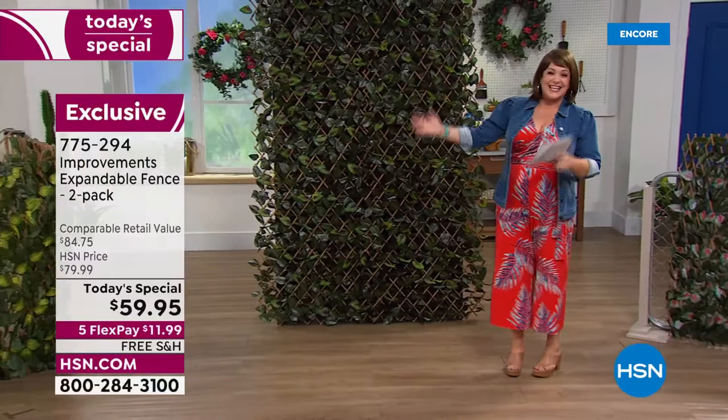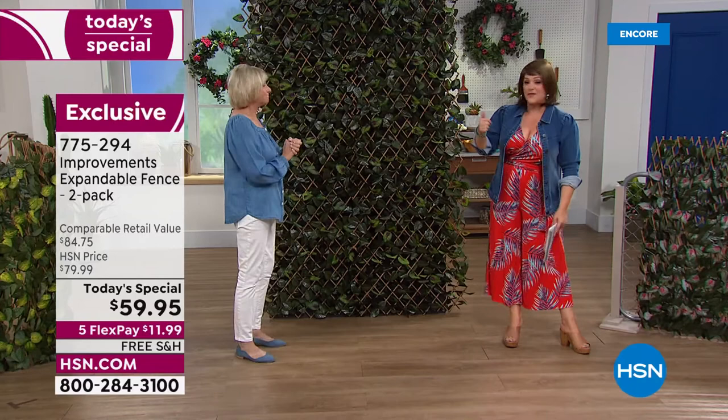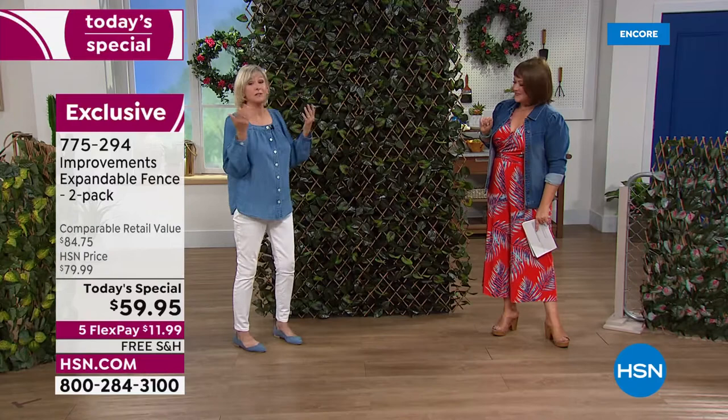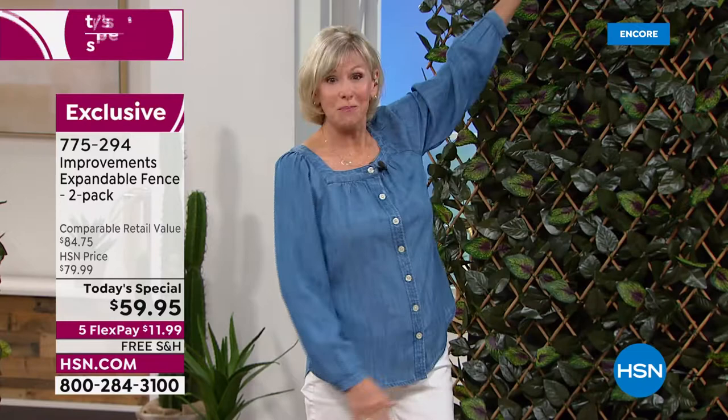Deb Buyers is here live in the studio. You don't have to have ever planted a tree in your life. You can use this vertically, horizontally — we even had somebody write in that they used it as a headboard. It's amazing right out of the box because you can use it any way you like, and it's never permanent. You can expand it to a full ten feet or about seven feet.